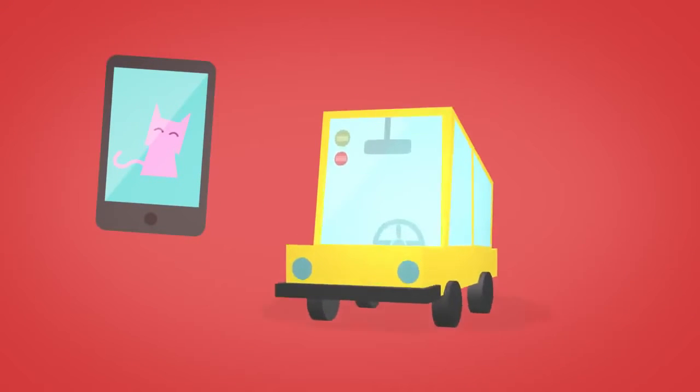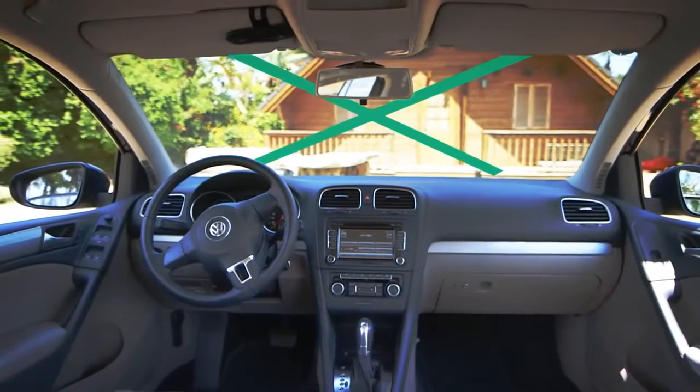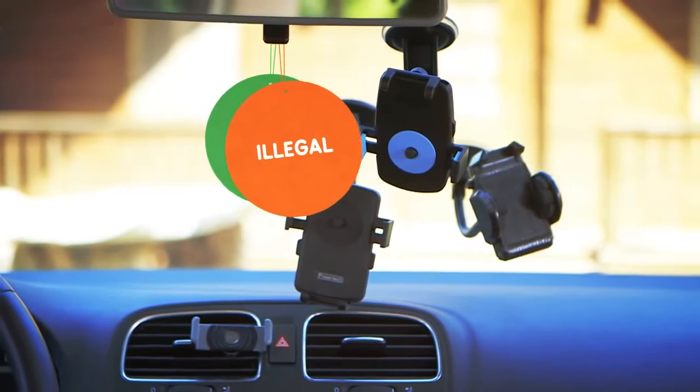Now in a perfect world, where on the windshield would you put your phone? That's right — not on the windshield. Why? Because it's just not clever, and even illegal in some places.